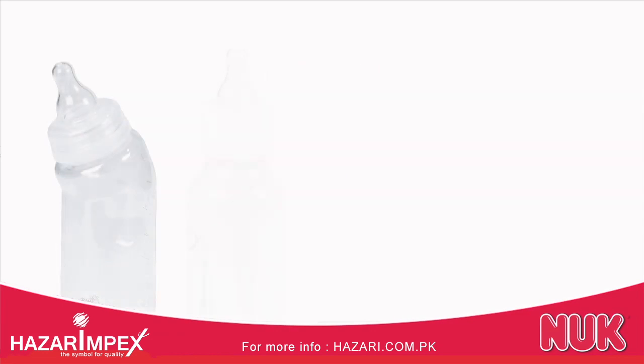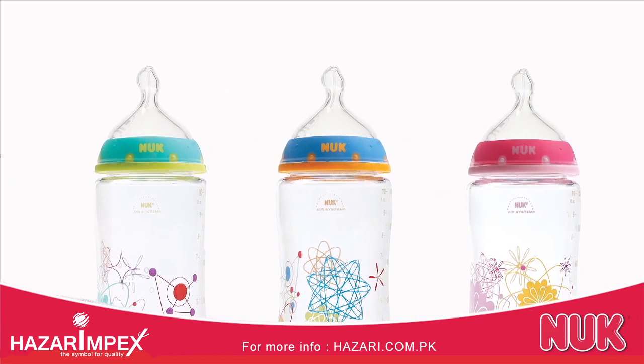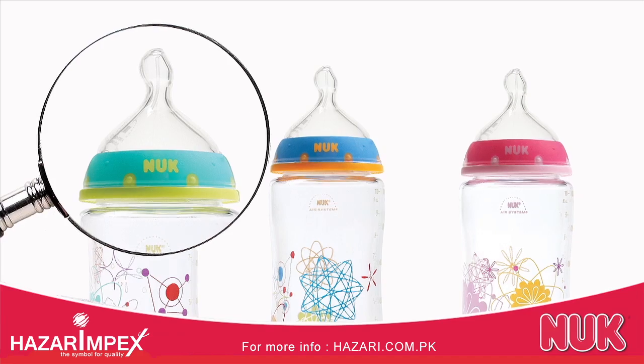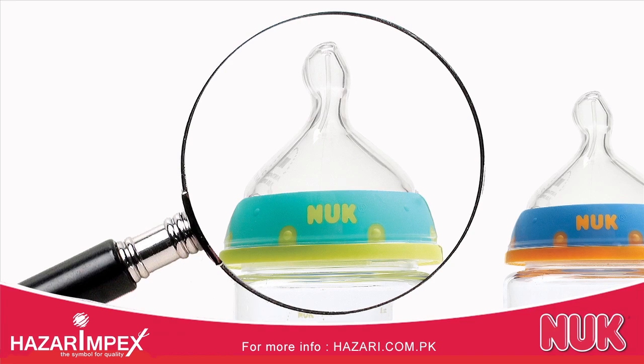When it comes to selecting a bottle for your baby, it's so important to choose one that supports healthy oral development. So what's the natural choice? Over 55 years of feeding research and expertise has led to Nook's breakthrough innovation of a unique orthodontic nipple created to simulate and support breastfeeding and healthy oral development.